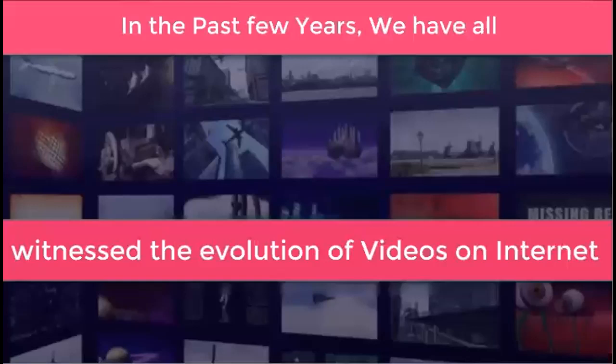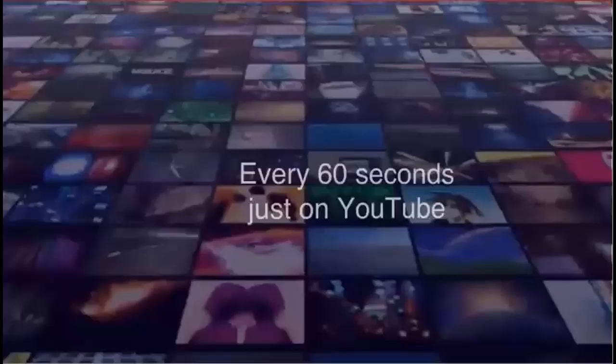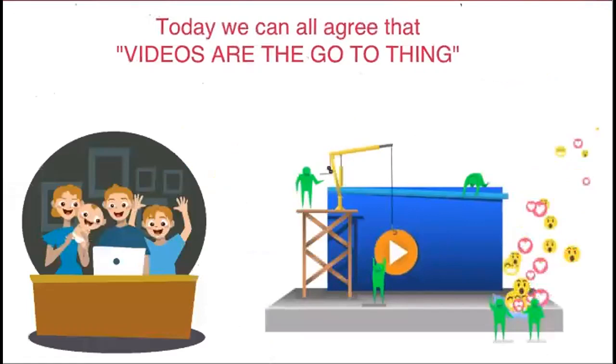In the past few years, we have all witnessed the evolution of videos on the internet. On average, 72 hours of video content is produced every 60 seconds just on YouTube. Video drives a 157% increase in organic traffic from SERPs. Today we can all agree that videos are the go-to thing when it comes to marketing anything online.